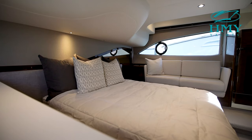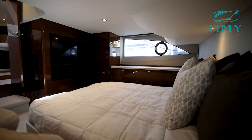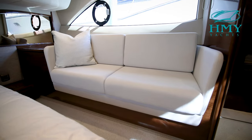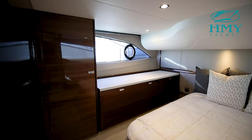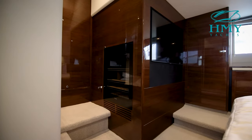Moving up, you'll notice the full-beam master stateroom with a beautiful light, bright interior. The windows on port and starboard both have opening portholes. In the middle of the cabin, you'll see a beautiful queen-size bed. On the port side, there's a two-seat sofa. On the starboard side, there is plenty of drawers and storage and also a his-and-hers closet.